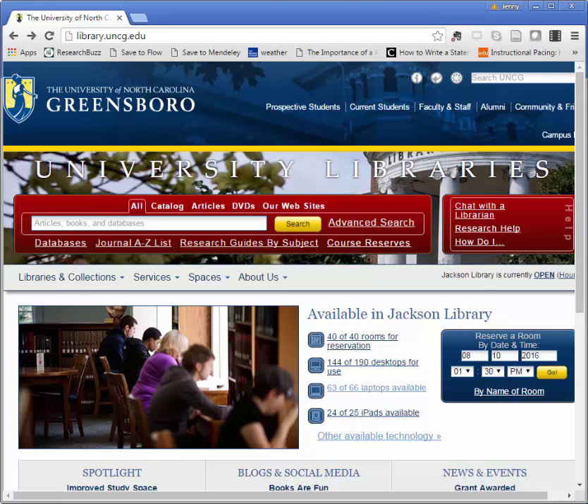Hi and welcome to this video about Academic Search Complete. If you're looking for an easy database to search some of the library's many resources, Academic Search Complete is for you. You can think of a database as a gateway to information or a searchable collection of information. This one happens to include scholarly articles, magazines, newspapers, and much more.